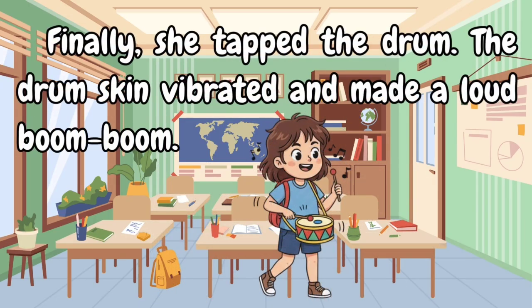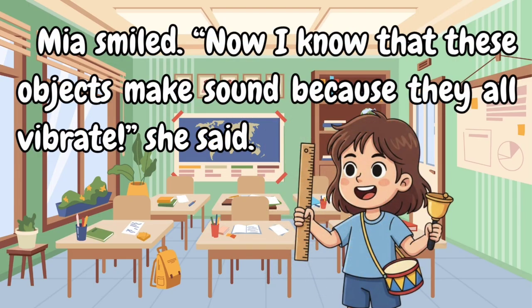Finally, she tapped the drum. The drum skin vibrated and made a loud boom boom. Mia smiled and said, 'Now I know that these objects make sound because they all vibrate.'